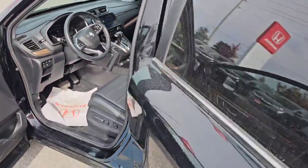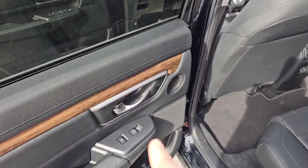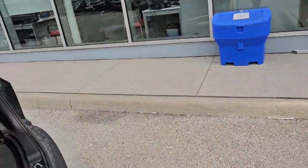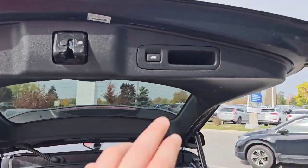Moving on to the back — as I said, we've got the heated rear seats, a couple of charging ports, and like all EXLs, we have the power tailgate.